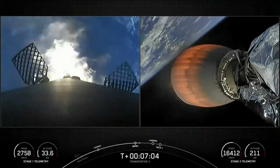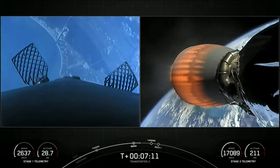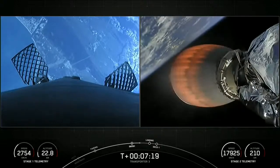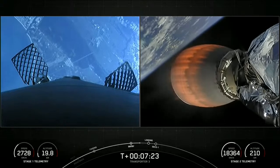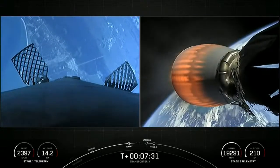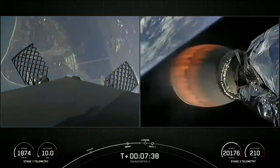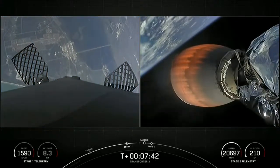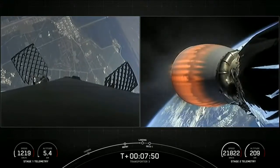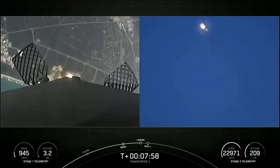Stage 2 continues on a nominal trajectory. We'll be attempting to recover this booster for the 10th time today, targeting a landing at Landing Zone 1. The first stage has just one more burn left — the landing burn — which begins just before touchdown and provides a soft descent before landing. Stage 1 is transonic, traveling around 900 miles per hour, which really puts the deceleration into perspective. In the span of less than a minute we'll have reduced from twice the speed of a jet all the way down to zero as the rocket lands. Stage 1 landing burn initiated.